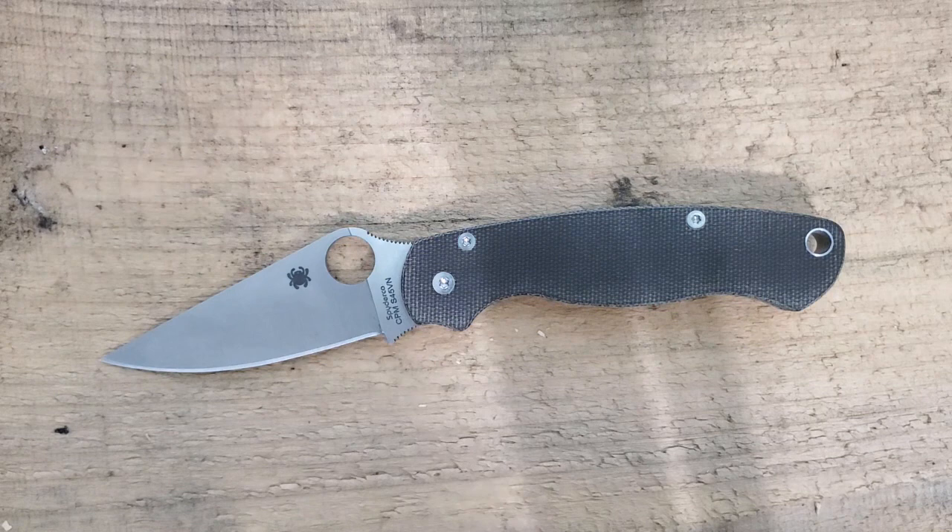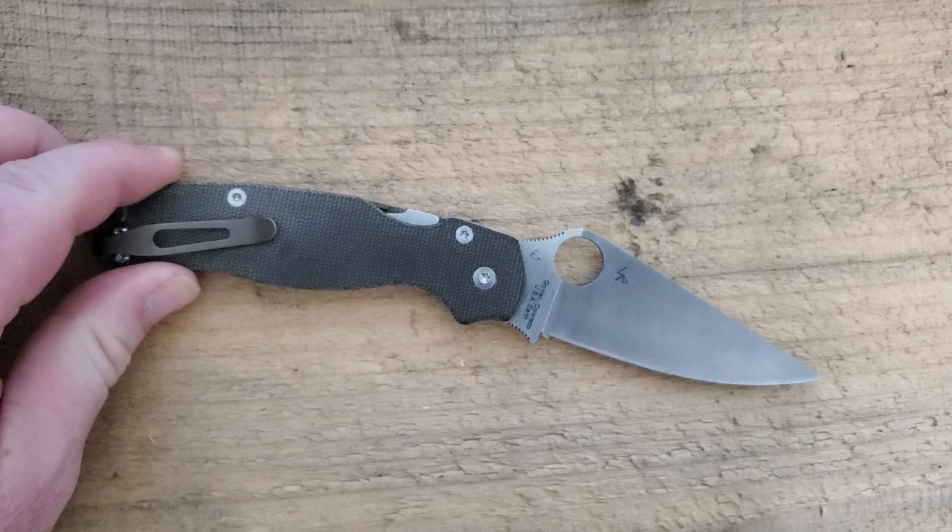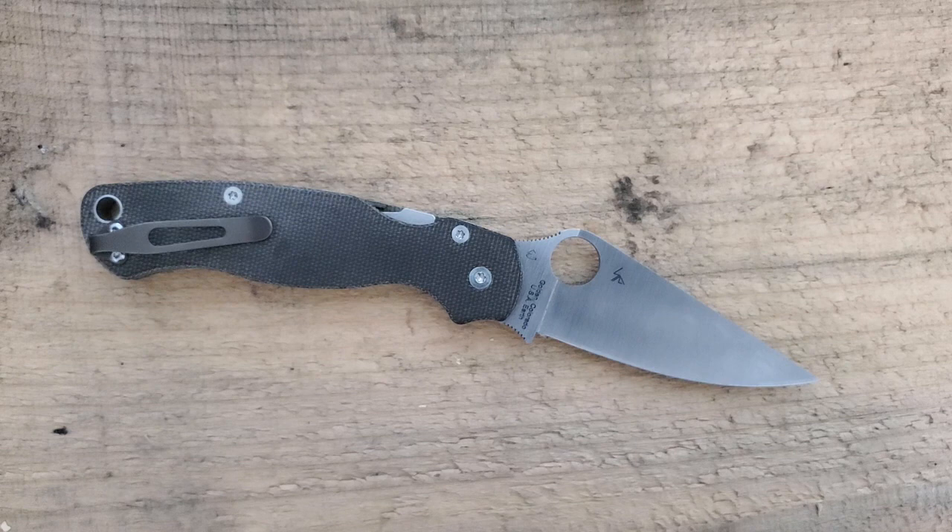Hey guys, how's it going? Kevin Cleary here with a knife video for you. Today we've got a top 10 list combined with a little bit of a discussion. Had a talk with someone recently about high-end knives and looking for a bit of direction in terms of what they might look at to move on from — they've got a few Spydercos and Kershaws, maybe Benchmade, Cold Steel, whatever. So they've done the typical nicer brands, but they're wondering about how to take the next step up.